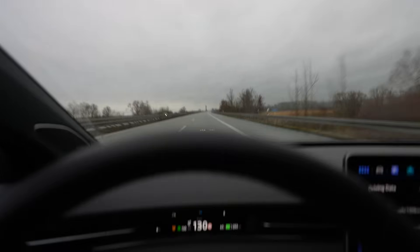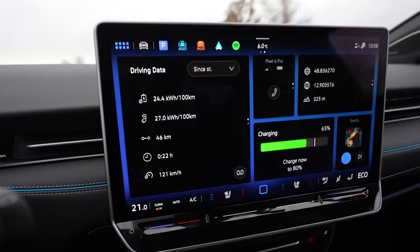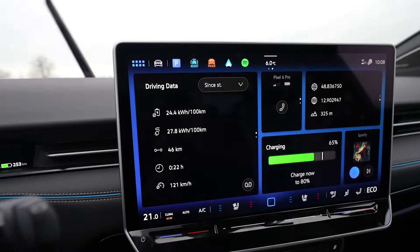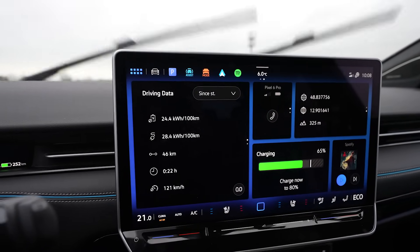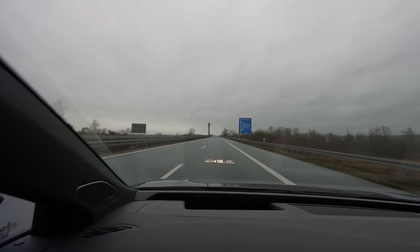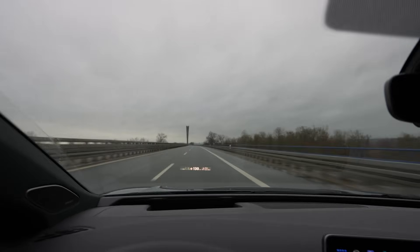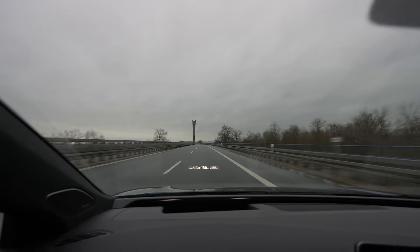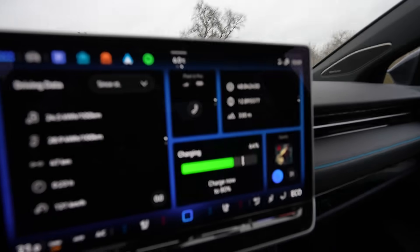I just passed him driving 130. My data so far: 244 watt-hours per kilometer average consumption. We're going to compare when we turn around in 30 kilometers or so. The drive so far is nice, it's not raining that strong anymore but it's wet. Lights on — safety first. I'm at 64% by the way.